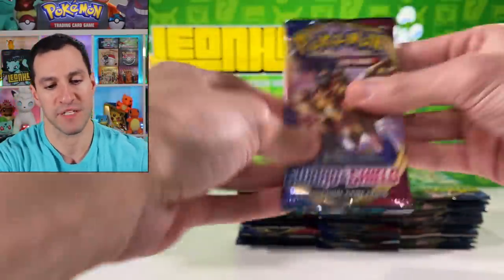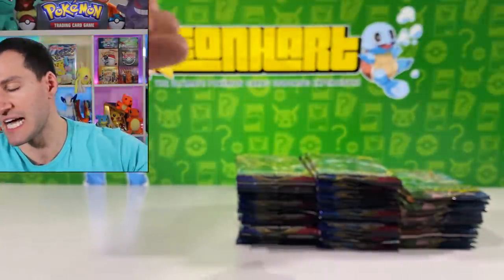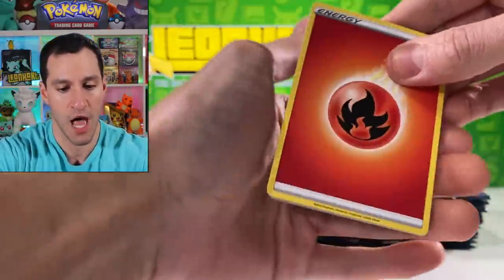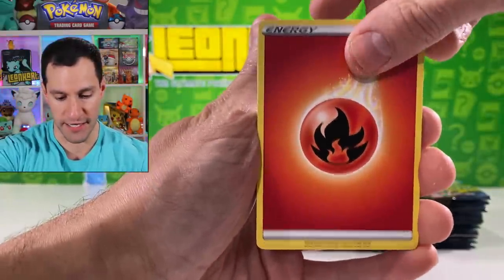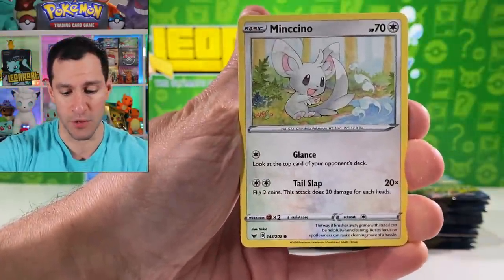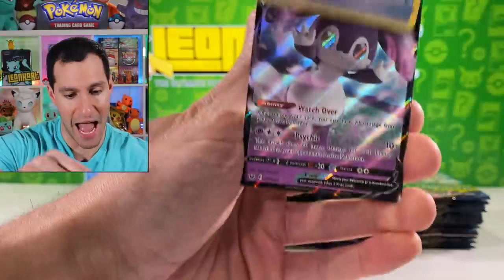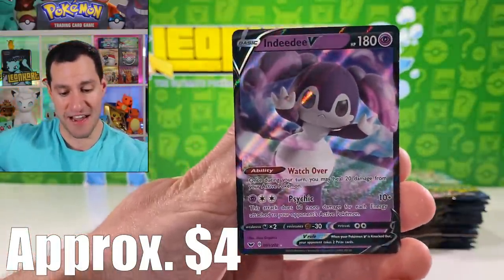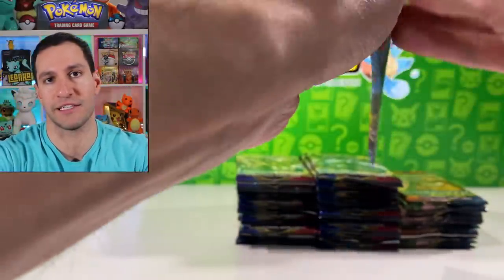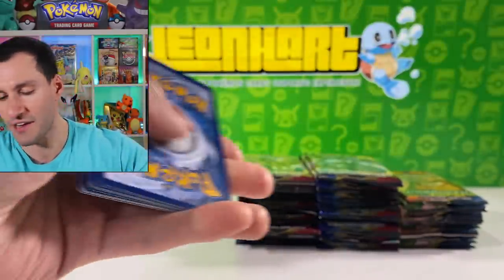Putting that aside and getting into the next pack. For gold cards, the one you want to pull is of course the Zacian one — that is worth quite a bit at the moment. The gold Zamazenta is still a very nice one to pull as well, and I will go absolutely ballistic if we can pull either one. The regular V ultra rare cards are nothing too special — they're nice and I like the design of the two dogs, but nothing too crazy.